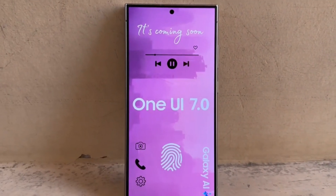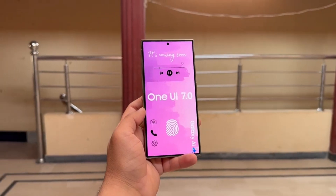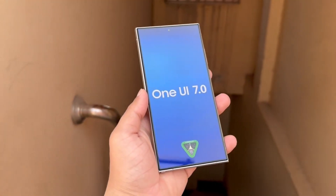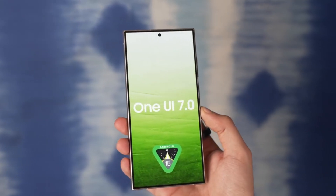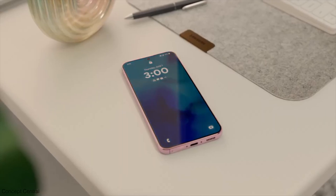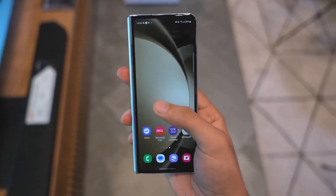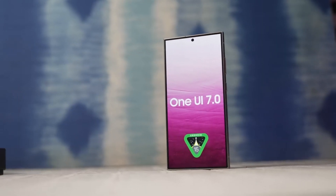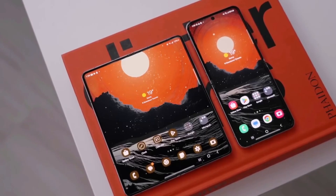What can we expect from One UI 7.0 with Android 15? While specific details about One UI 7.0 are still under wraps, we can expect it to incorporate the best features and functionalities of Android 15. This could include enhancements to privacy controls, notification management, performance optimization, and potentially even a revamped design aesthetic. Additionally, Samsung will likely add its own unique touches on top of Android 15, building upon the strengths of One UI and tailoring the experience for Galaxy users.